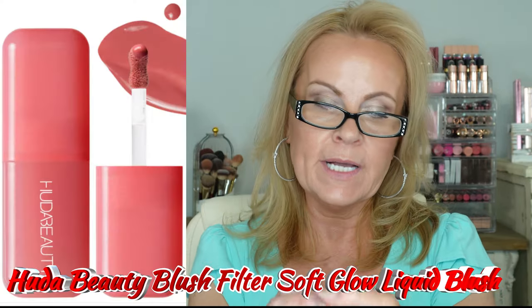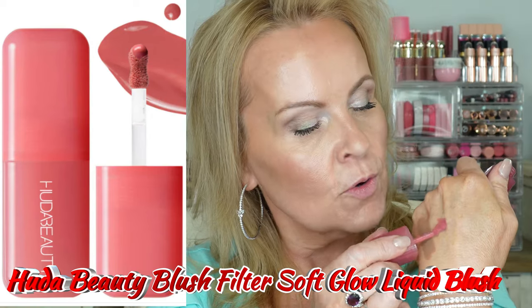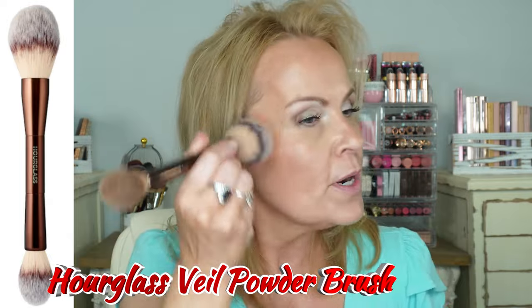For blush I have two. One is from Huda Beauty — their new liquid blush in Strawberry Cream. These are the blush filters; they're gorgeous about how they blur out without depositing too much blush. I'm going to put some in my hand — this is how I always do my makeup, put it in the palm of my hand and pick it up on the brush so I know I'm not getting too much. By the way, the brush I'm using today is the Hourglass Dual Sided Brush, which is lovely. I'm going to stipple this on — that's got a lot of pigment. I really like a lot of pigment in my blushes but we want to be careful not to get too much.